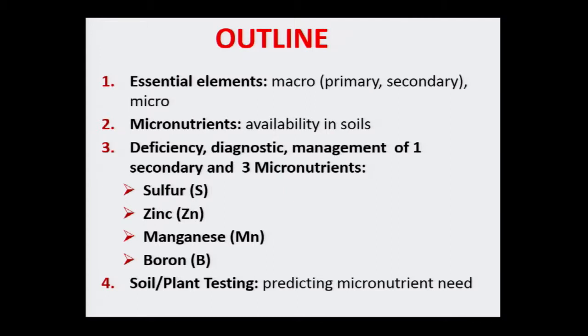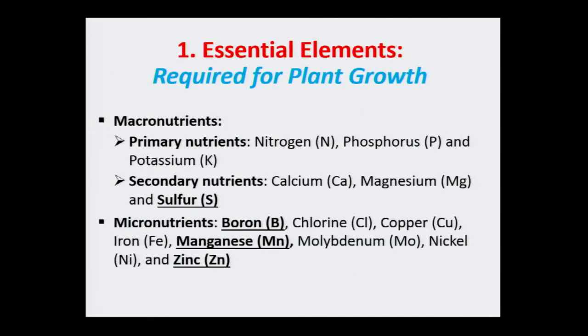We have three main nutrients — nitrogen, phosphorus, potassium — think of them as your main meals: breakfast, lunch, dinner. Then we have secondary nutrients: calcium, magnesium, sulfur — those are like midday snacks. And just like doctors tell you to take your vitamins and minerals, that's where micronutrients fit in. There are about seven or eight of those. Some, like nickel and chlorine, you'll never see deficiency unless in unique circumstances. Some that you will see: boron definitely pops up.